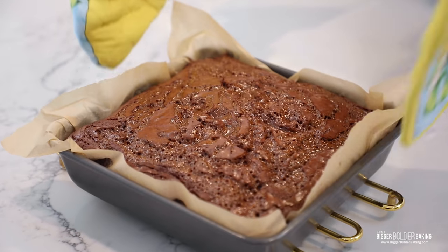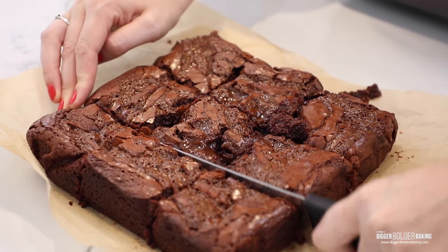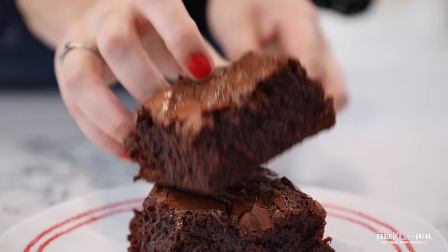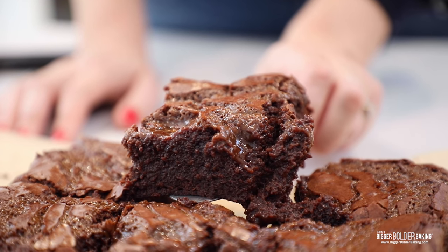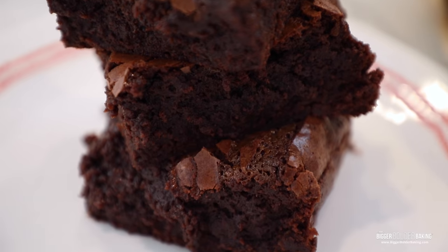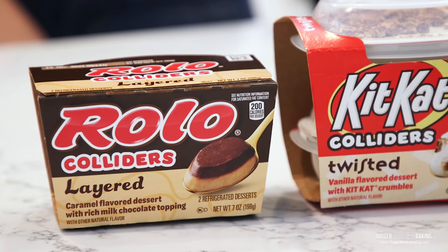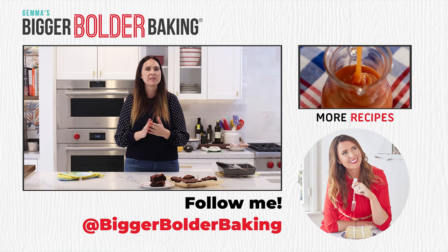Do you see these lovely big pools of caramel that have baked down into the brownie, and the brownie has baked up and it's all crackly on top? This is brownie perfection — absolutely gorgeous. I like to cut really big brownies. Look at that — the caramel on top, big thick fudgy center. This is everything I love: a better brownie with that crackly top we're always going for. This might be the fudgiest brownie you have ever come across. Not only is it incredibly thick, but just look at that dense inside — that is all center, all fudge all day long. And then of course this baked-in salted caramel on top — a match made in heaven. Thank you so much to Colliders for sponsoring this video. You can find them near the refrigerated pudding aisle. We are always experimenting with brand new recipes here at Bigger Bolder Baking, so stick around for lots more fun.